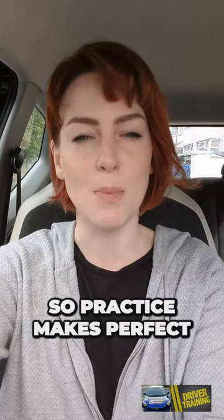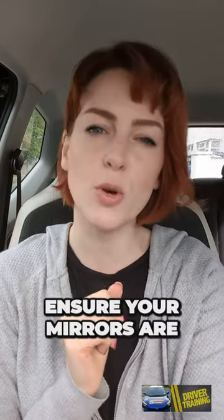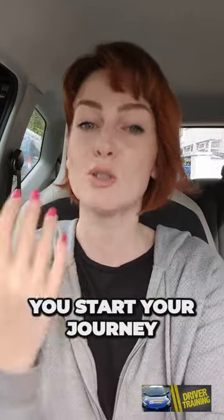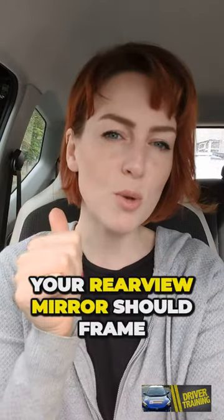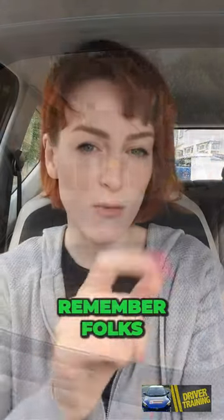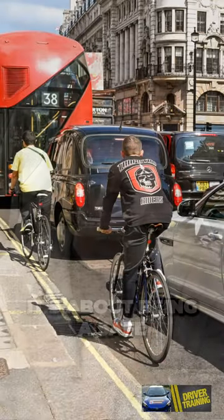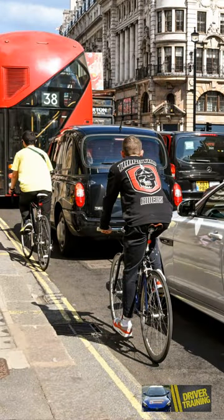Practice makes perfect. Develop the habit of regularly using your mirrors. Secondly, ensure your mirrors are properly adjusted before you start your journey. Your rear view mirror should frame the entire rear window, and your side mirrors should show the edge of the side of your car and whatever is to the side of you. Remember, passing that driving test isn't just about impressing the examiner — it's about being a safe and responsible driver for life.